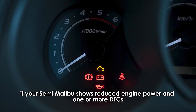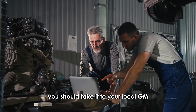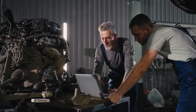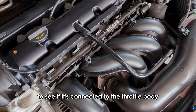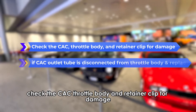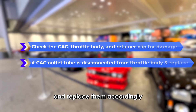If your Chevy Malibu shows reduced engine power and one or more DTCs, you should take it to your local GM dealership to be assessed by a GM technician. You can also inspect the CAC outlet tube to see if it's connected to the throttle body. Check the CAC, throttle body, and retainer clip for damage if the CAC outlet tube is disconnected, and replace them accordingly.